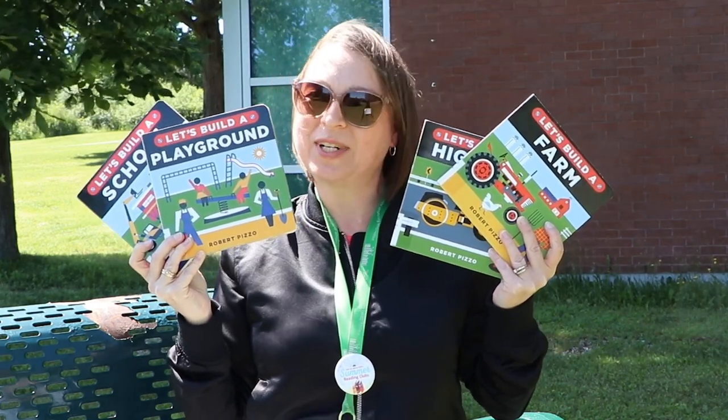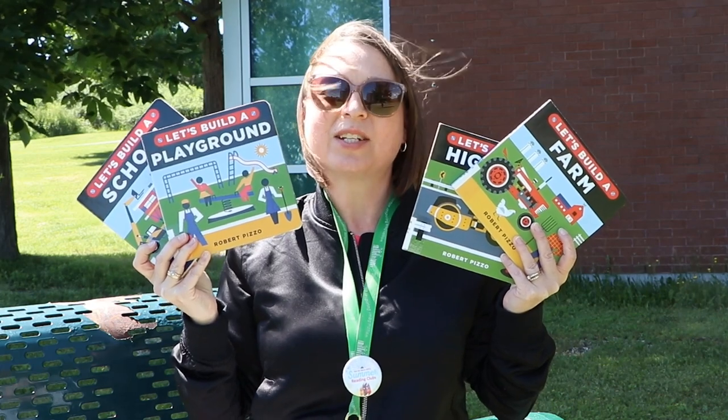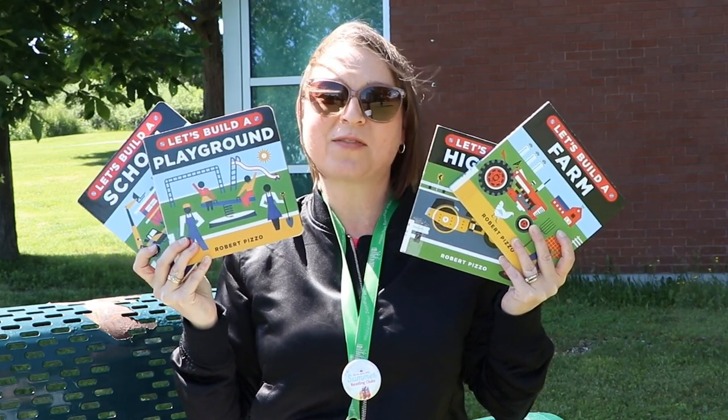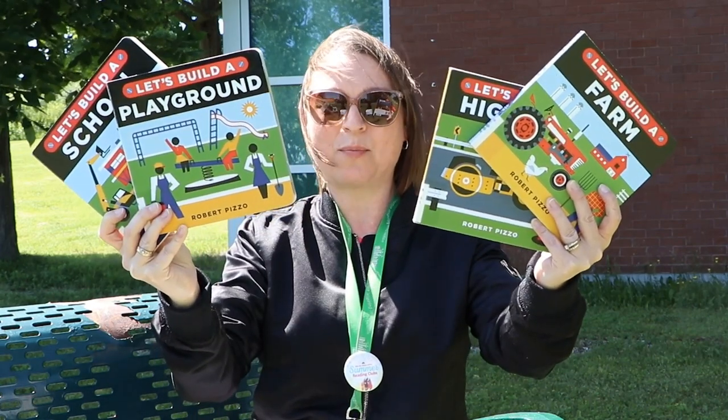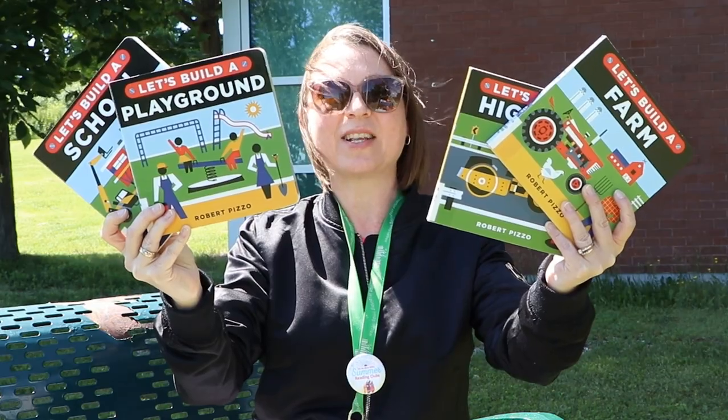Each book contains large print, repetitive phrases in vibrant colors and shapes to keep your youngest family members engaged. Place your reservations on the Let's Build Book series by clicking on the links below.